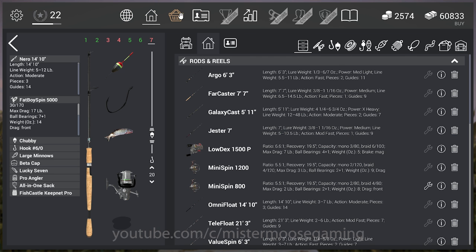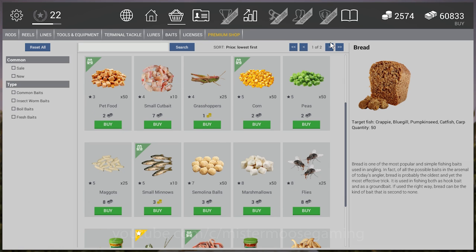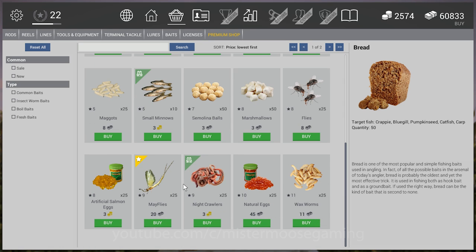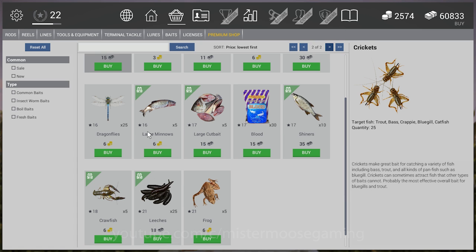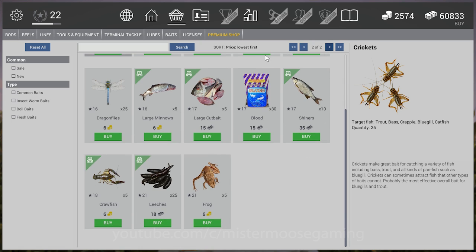Under baits, they've added some new options — you now have mayflies, and shiners have been added into the game as well. That covers the gear changes for this update.